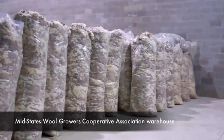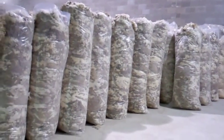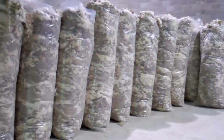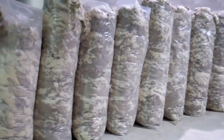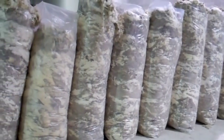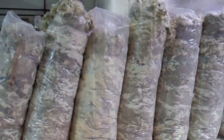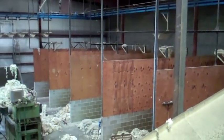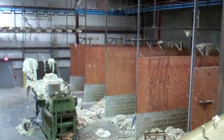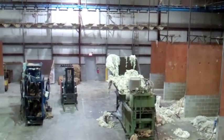Wool is transported from the farm to the warehouse in Canal Winchester, Ohio in the Mid-State Wool Growers truck and prepared for grading. Mid-State has a modern computerized facility and warehouse where each fleece can be individually graded and packaged with wool of the same grade.